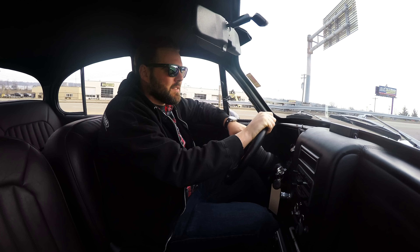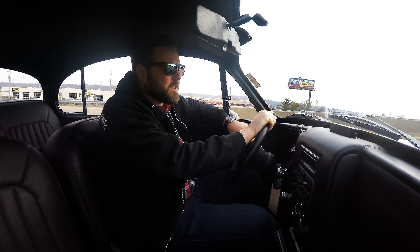You get a lot of looks. Since it's been debadged, a lot of people are looking at it like, what is this guy driving?